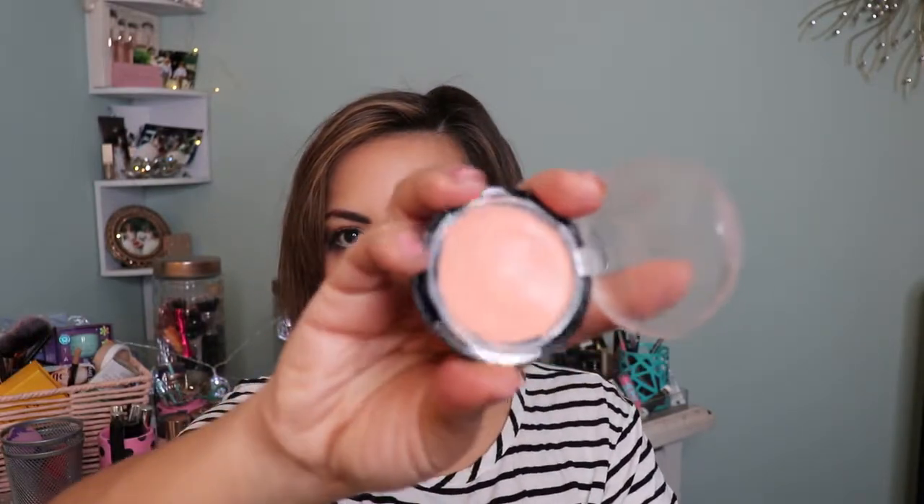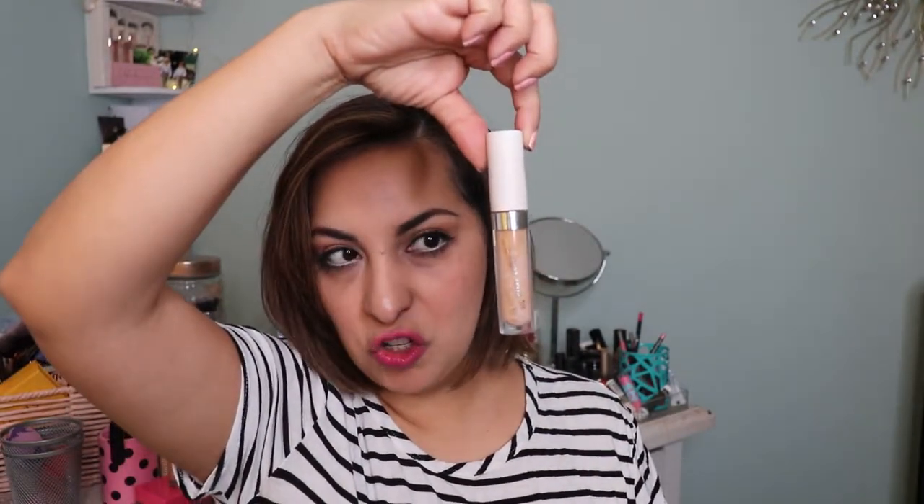Not a concealer but a corrector: this is the City Color Photo Finish Dark Spot Corrector. It's peachy in tone and it really, really neutralizes the darkness underneath my eyes. Next up is my ColourPop No Filter Concealer in shade 30 — plain and simple, I didn't like it. It made my under eyes crepey and creasy. It didn't work, and that's all I have to say about that.